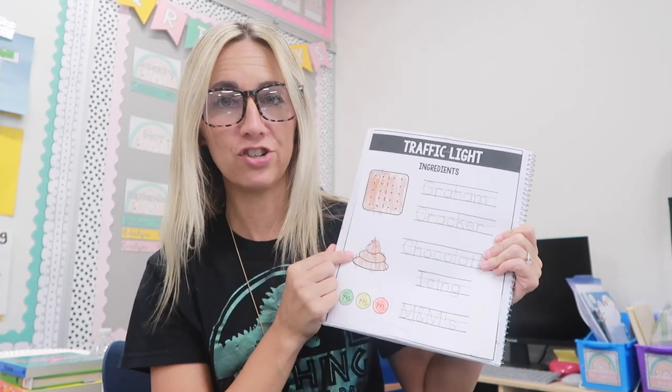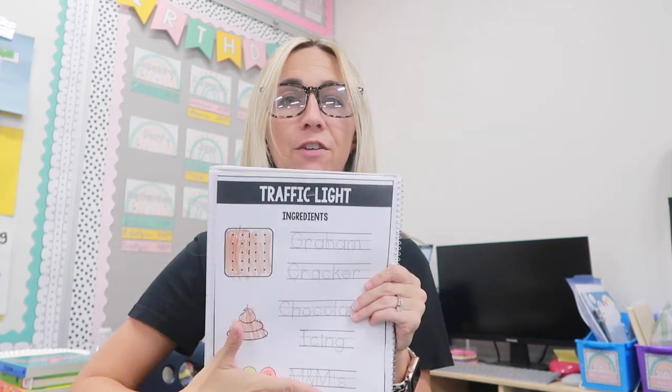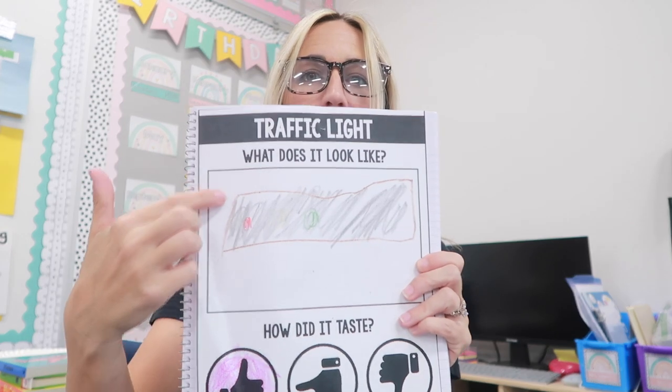We made 'T is for traffic lights.' These are blue light glasses because my eyes keep getting dry. This was an easy one — we didn't have to use the oven. We used graham crackers, chocolate icing, and then M&Ms — red, yellow, and green. We also got a ton of new toys in so I was able to show them a traffic signal with our car area. We filled out a worksheet first, then they built the graham cracker, then they ate it and had chocolate icing everywhere, then we cleaned up and drew a picture of it.